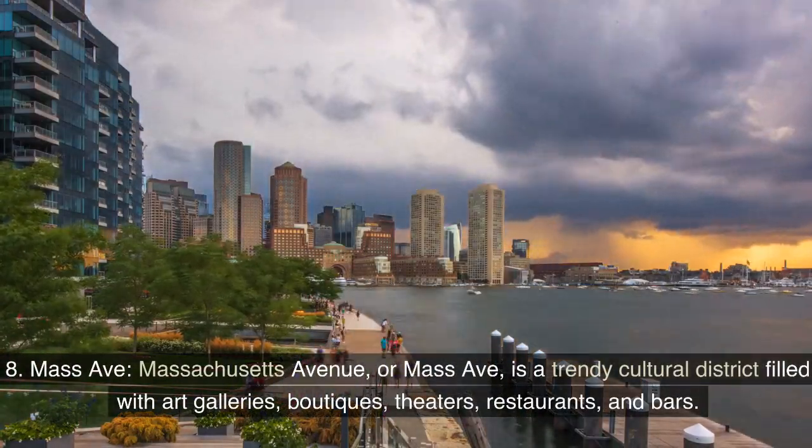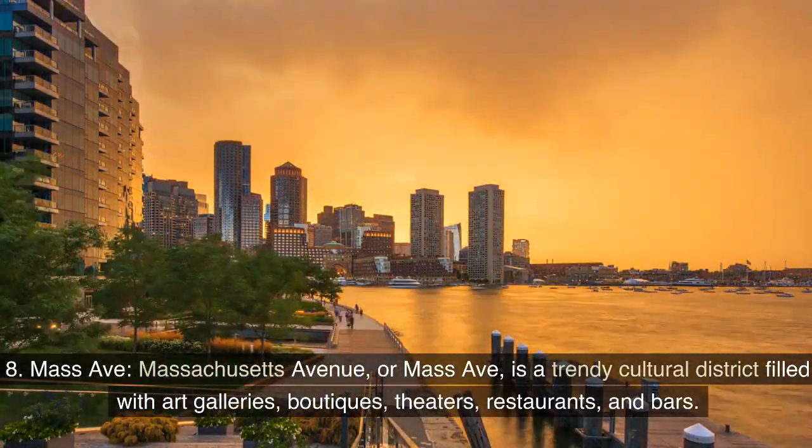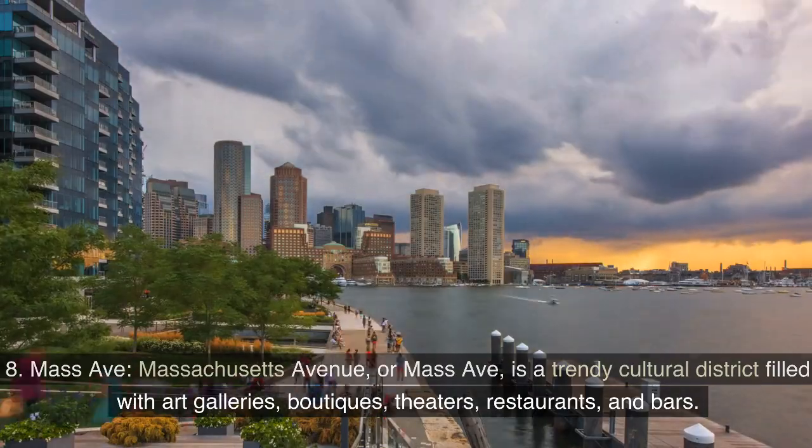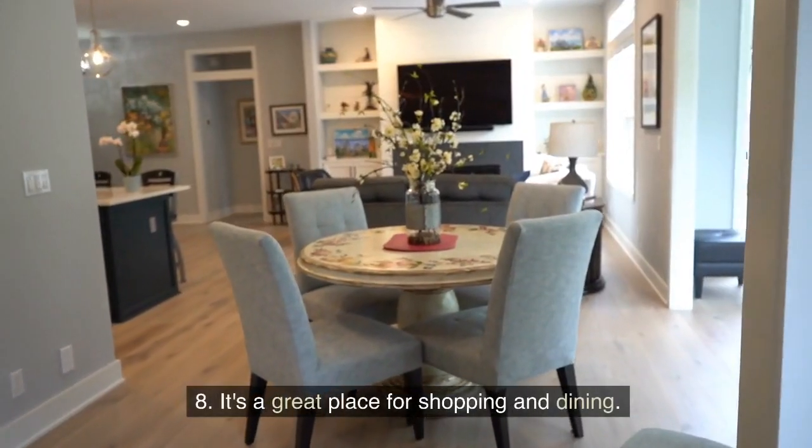Mass Avenue: Massachusetts Avenue, or Mass Avenue, is a trendy cultural district filled with art galleries, boutiques, theaters, restaurants, and bars. It's a great place for shopping and dining.